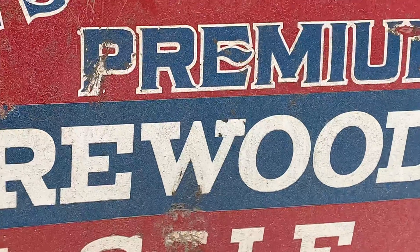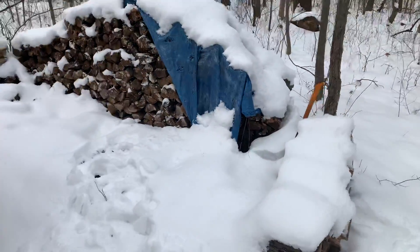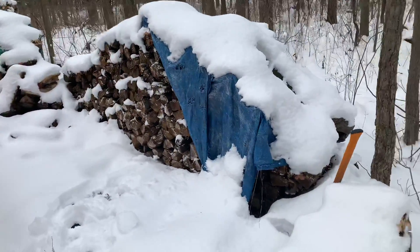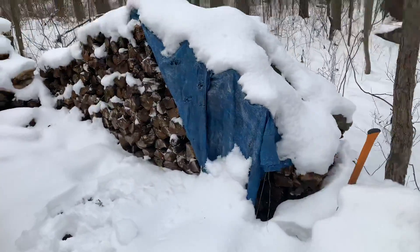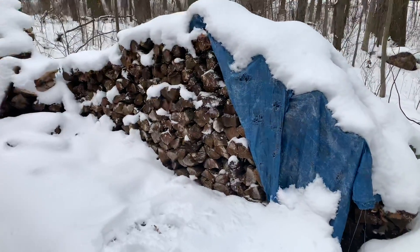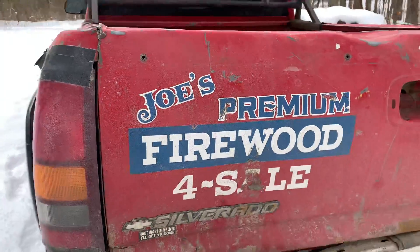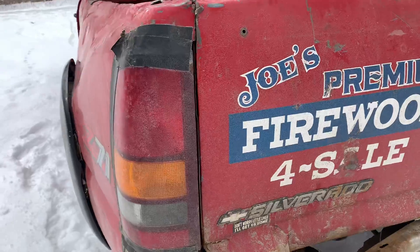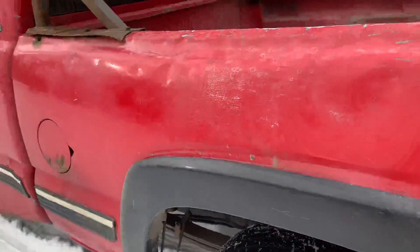Hi everybody, this is Joe with Joe's Premium Firewood bringing you another fun-filled exciting video. Today I'm going to be loading up this hickory here, an oversized truckload that I'm going to be delivering to a restaurant up in Grand Rapids. I'm also going to be talking about how YouTube has refunded me — or will be refunding me in a couple weeks — for the money that was stolen from me back in July.